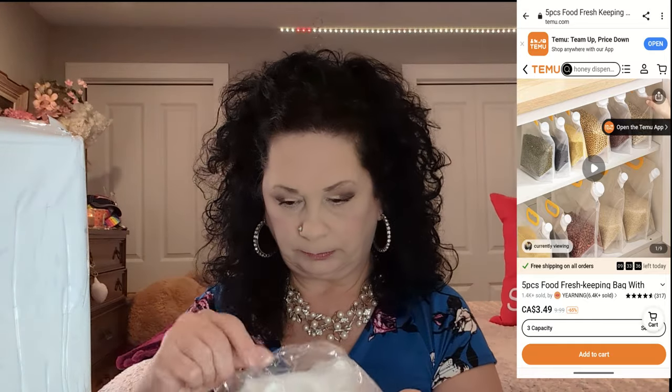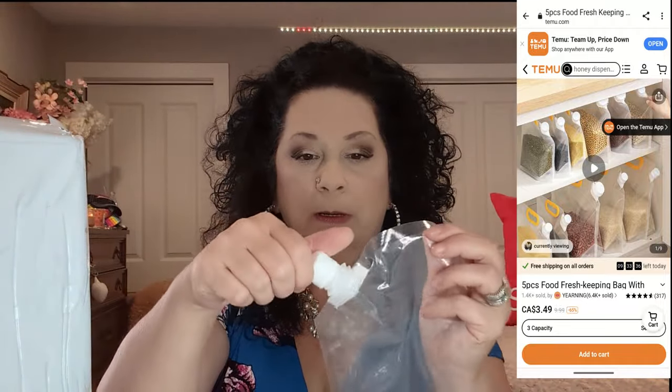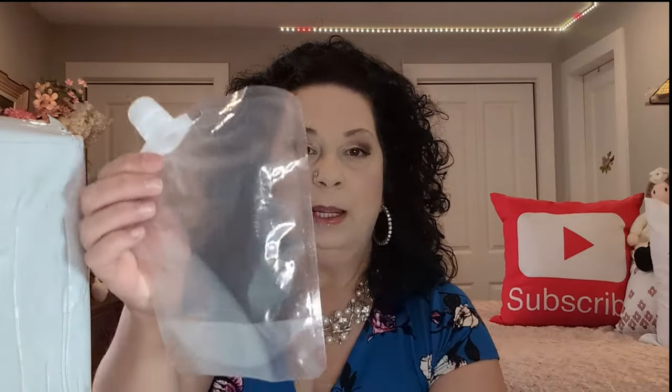The next thing I ordered is these little bags with a little spout and a cap. I got these because there are some things like lentils or rice for the birds that I make up for their mash, and I'd rather keep them in something like this than keep them in the bag they came in. There are four bags total — perfect because I have about three or four bags of lentils and beans and things like that for the birds. This will keep it a lot fresher.